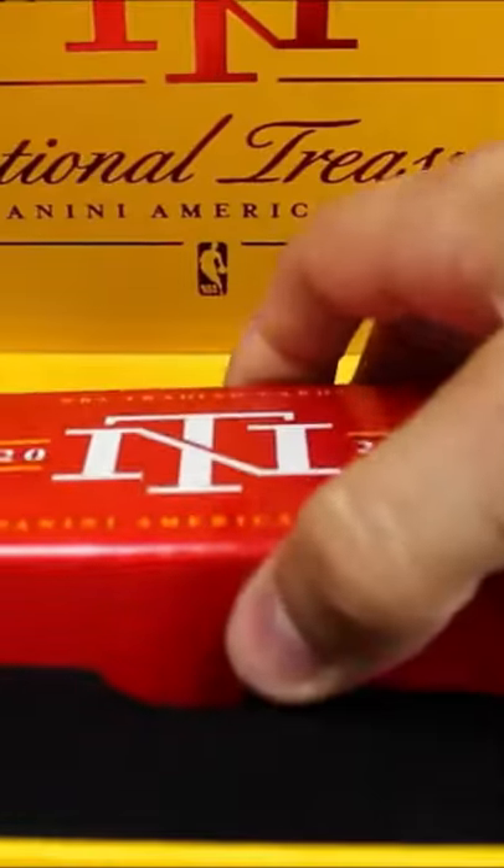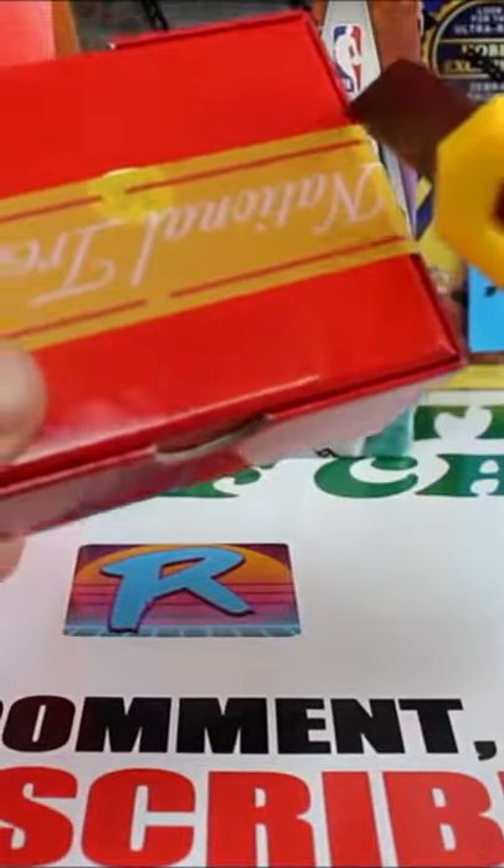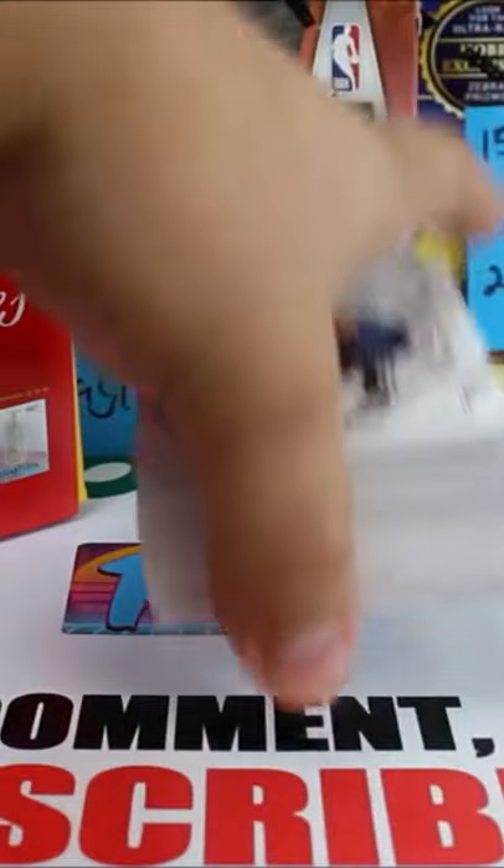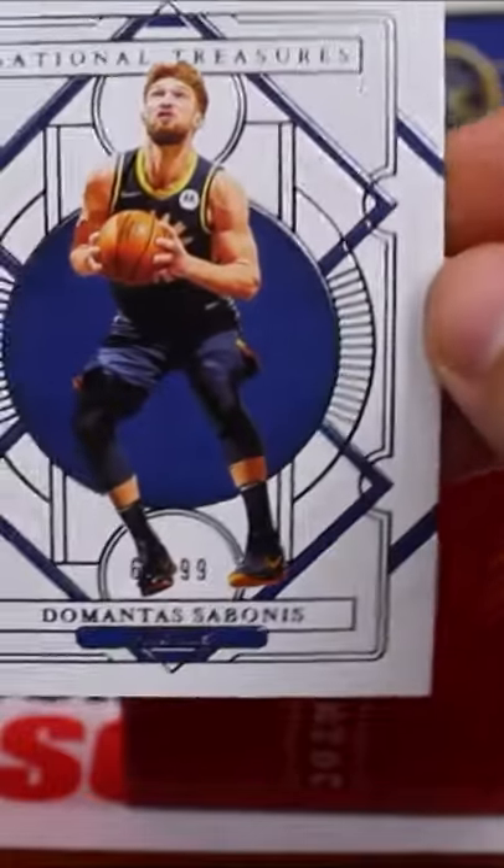What's up, you guys? In today's daily short, I'm going to be ripping the $4,000 National Treasures basketball box. The reason it's so expensive is because if you pull a LaMelo logo man, you might as well retire — the most recent logo man sold for $4 million. The Luca logo man is also highly sought after.